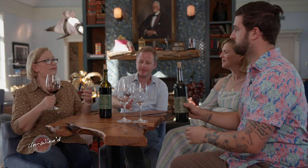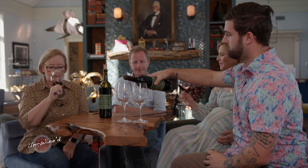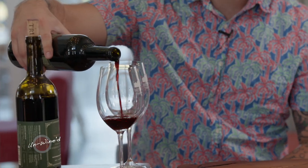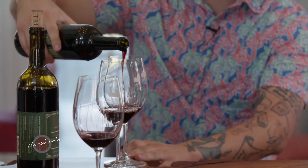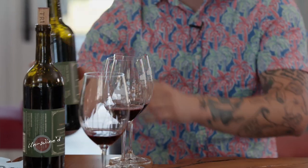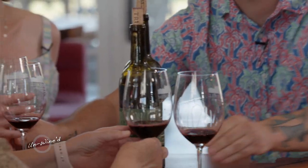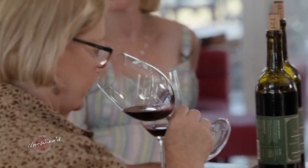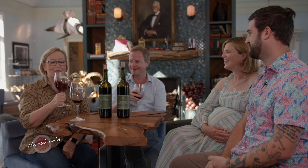I'm not getting those primary fruits so much as I'm getting that tertiary and secondary — beautiful. In comparison, the 2018 — that first note you're going to get is this big, bright black plum and black cherry. These primary fruits on these wines are going to be much more at the forefront than in the 2017. You can even smell it — wow.